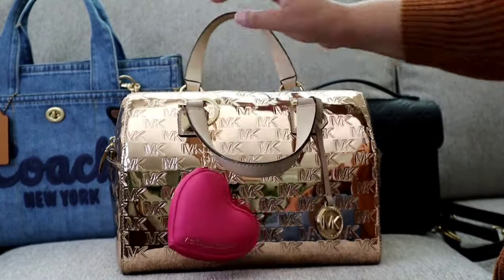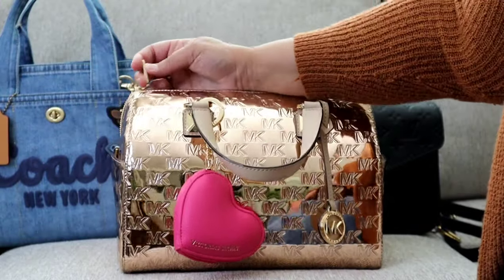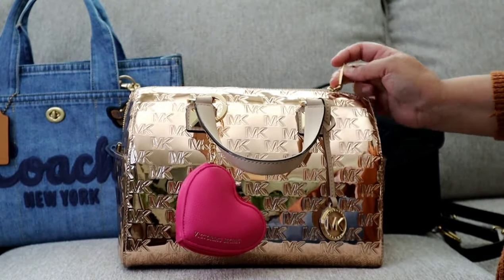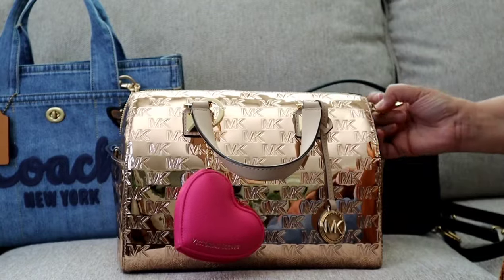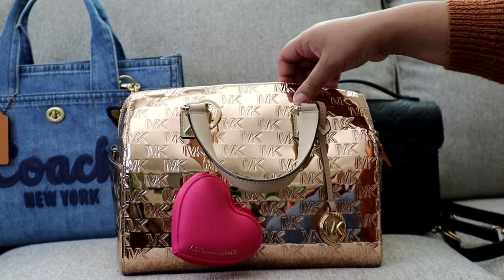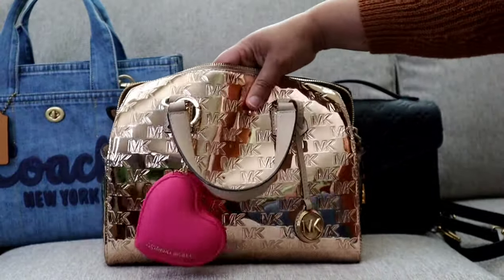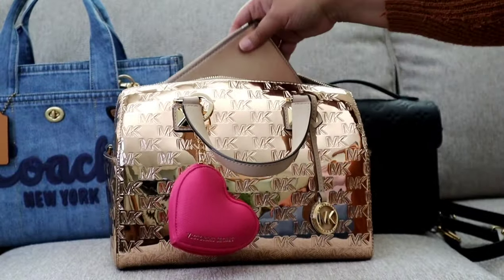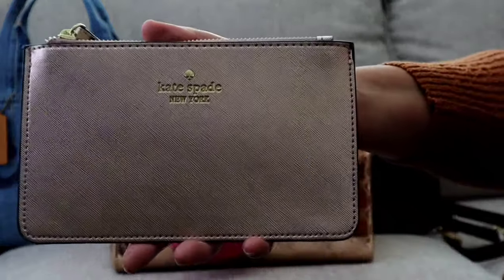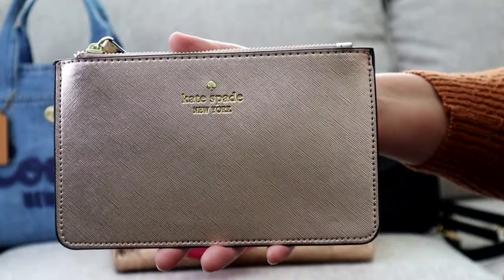I did not use the crossbody strap or the shoulder strap. There are D-rings on the side of the satchel to attach the strap, but I just carried it top handle and loved it that way. The bag was packed because it was a long day — we were gone from the house for about eight to ten hours.